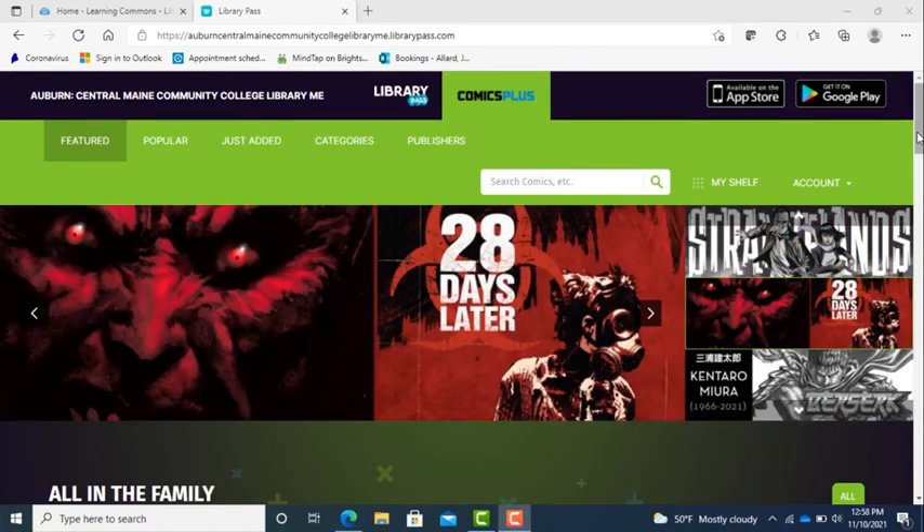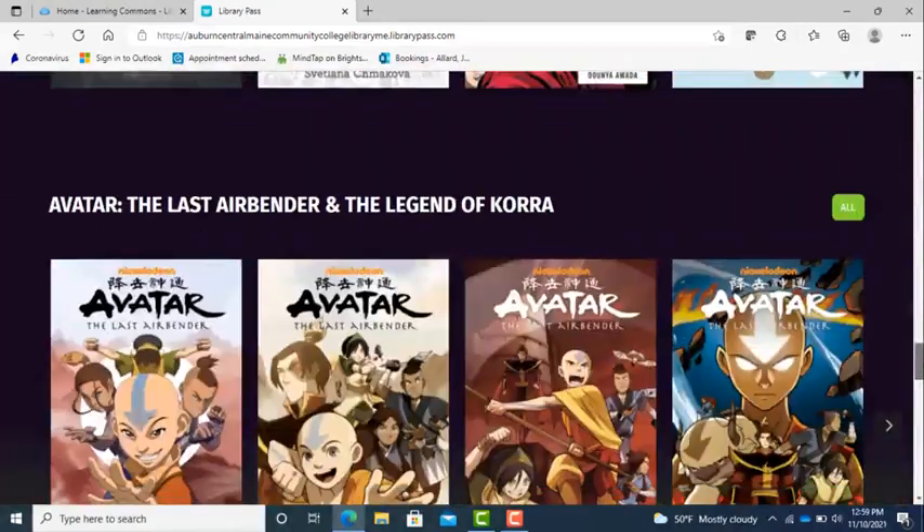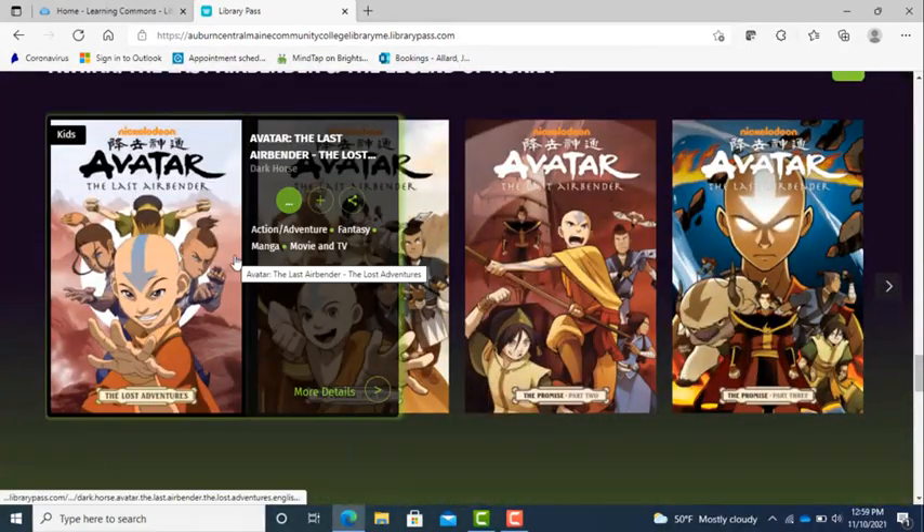You can access Comics Plus via any computer, laptop, or mobile device, and there is an available app in the Google Play Store and the Apple App Store.